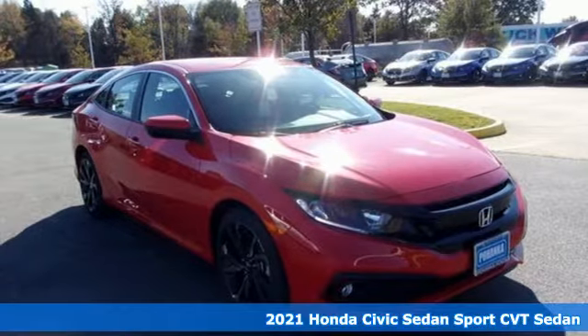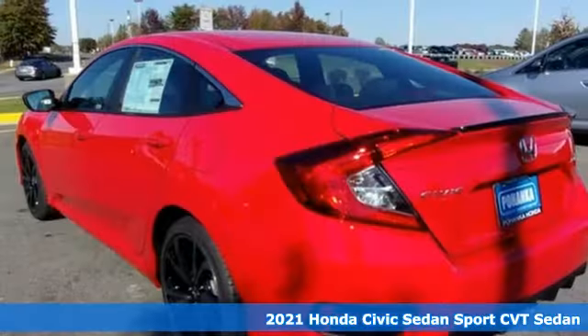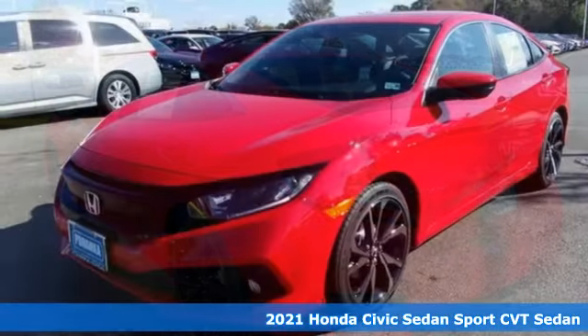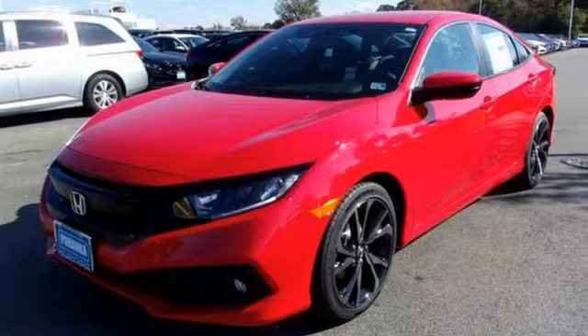It's a new 2021 Honda Civic Sedan. It's efficient and fun, practical and fun. The Civic is perfectly suited for your life and fun.